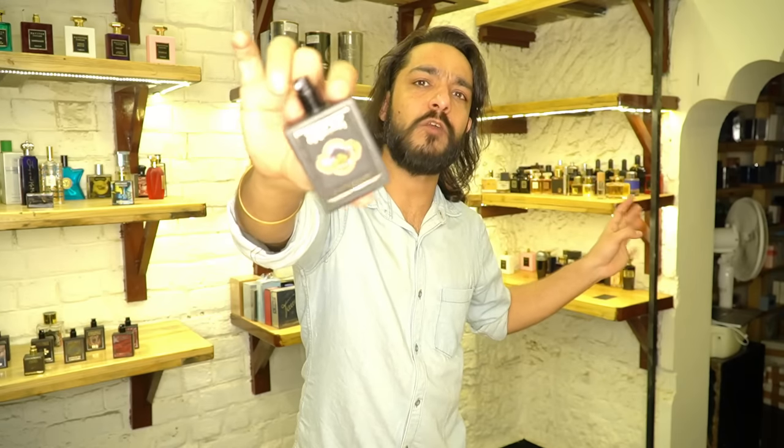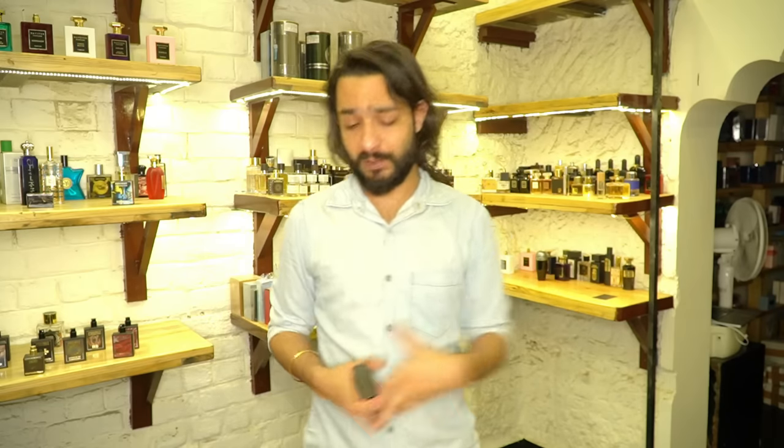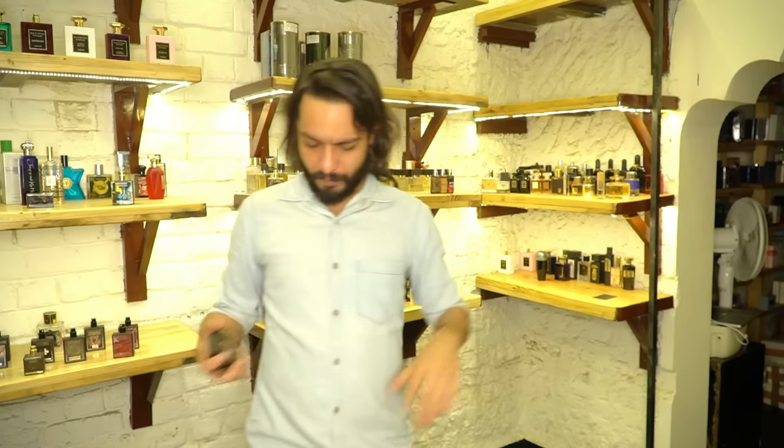Next up is Shipre Funk — these are over 50 ml Made in India bottles. This is a really nice fruity chypre. What chypre means is it has these green elements along with fruitiness, so it has its own factor. It's a very different smell — the more different you smell, the more compliments you draw. So it's Shipre Funk.